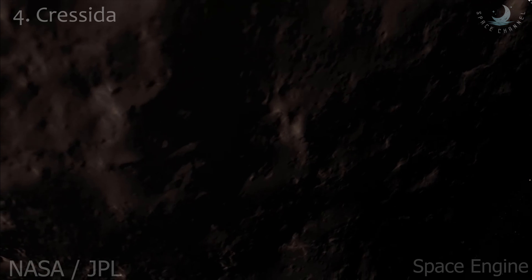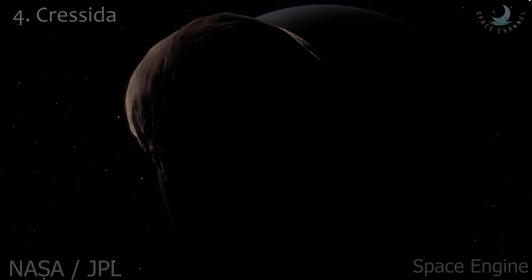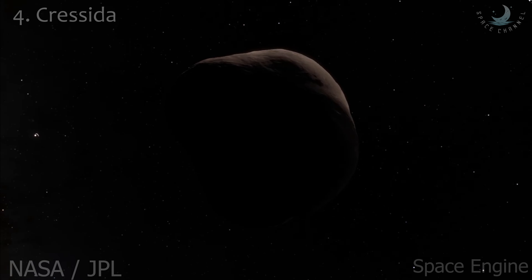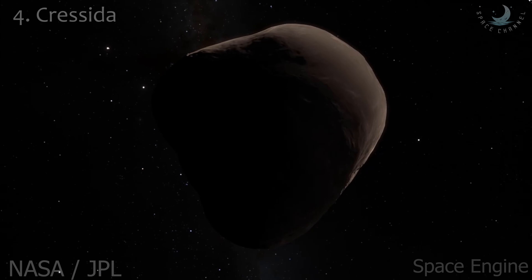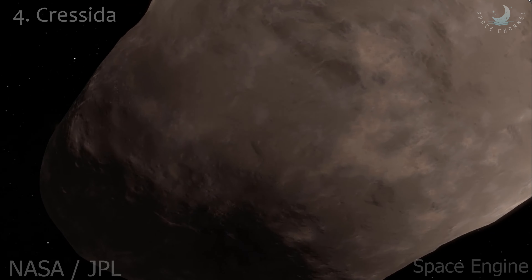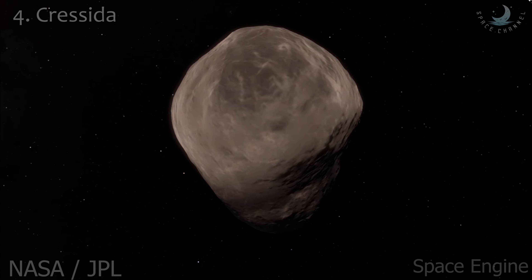Cressida is an inner satellite of Uranus. It was discovered from images taken by Voyager 2 on January 9, 1986. Cressida also belongs to the Portia group of satellites. Other than its orbit, radius of 41 kilometers, and geometric albedo of 0.08, virtually nothing is known about it. Cressida orbits close to a 3:2 resonance with the Eta ring, one of the rings of Uranus. Cressida is the only small satellite of Uranus for which the mass has been directly measured. Cressida may collide with moon Desdemona within the next 100 million years.